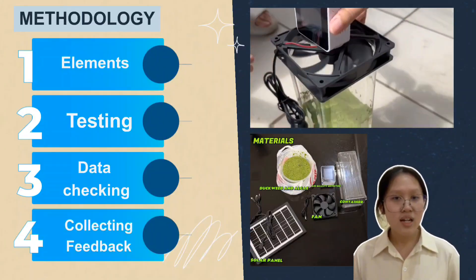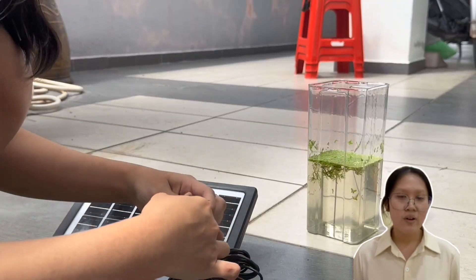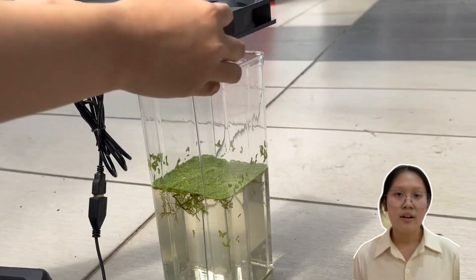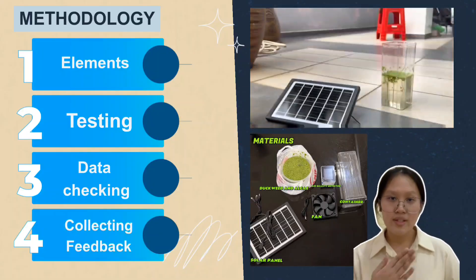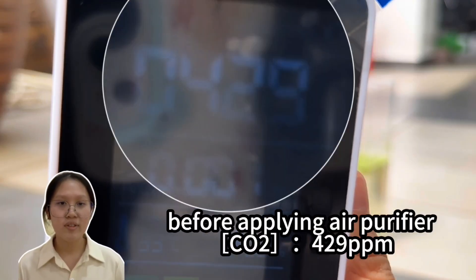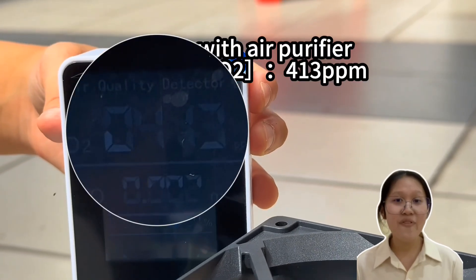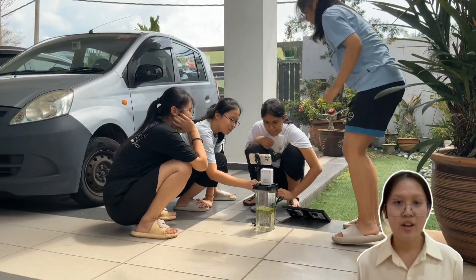Secondly, testing: we are using solar panels to power a small fan placed on top of the container, allowing air to circulate continuously, resulting in cleaner and healthier air conditions. Thirdly, data checking: to test our system, we use an air quality detector to measure the carbon dioxide level before and after turning on the air purifier. As you can see, the data shows a significant reduction in carbon dioxide concentration, proving that the product effectively improves air quality.